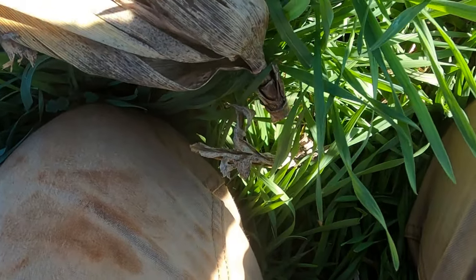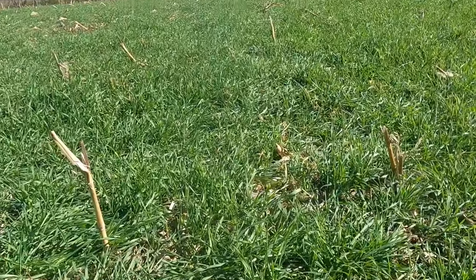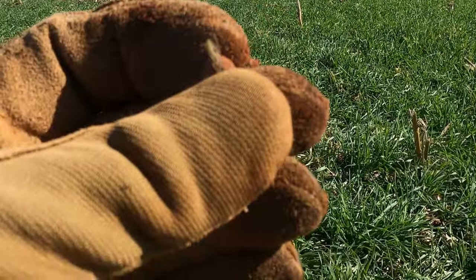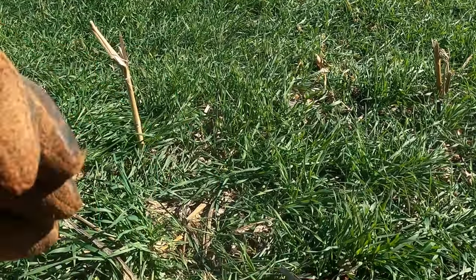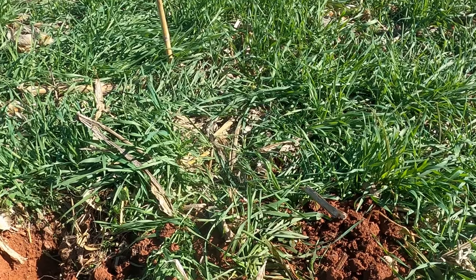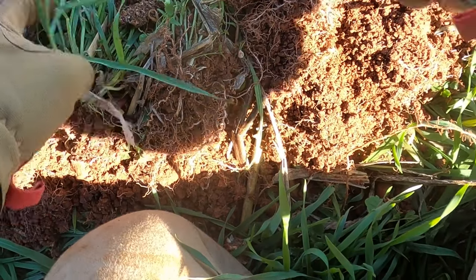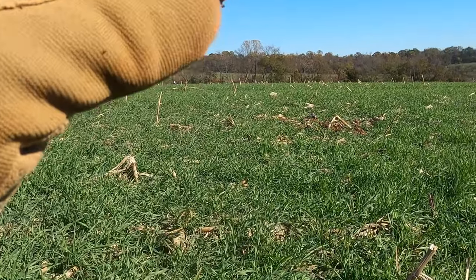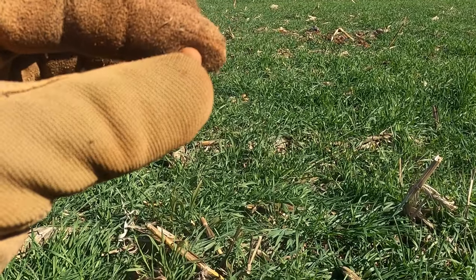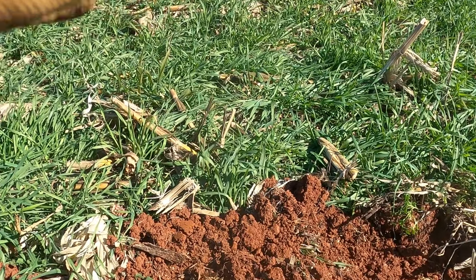Something small — buck ball! Those things are sure hard to find in a pile of dirt. Look at me out here chasing these little buck balls. They sound like deep targets, but you gotta dig them.